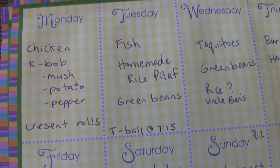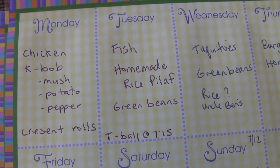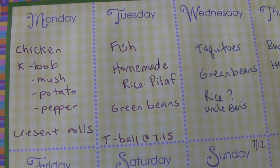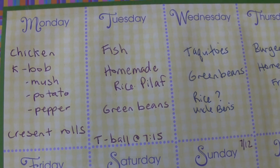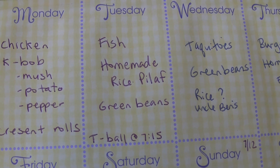Tuesday we had fish from Sam's Club — it was the wild cod and it was so good. It's probably my favorite fish that we get that's pre-breaded and stuff. We had homemade rice pilaf that I make and green beans.